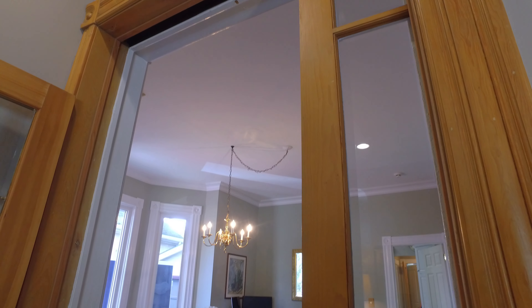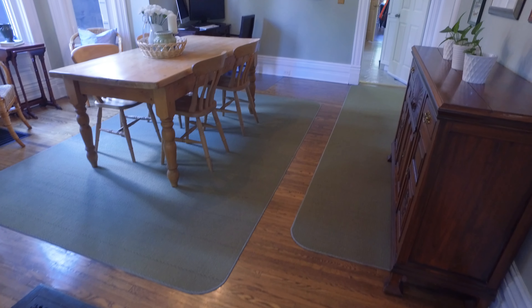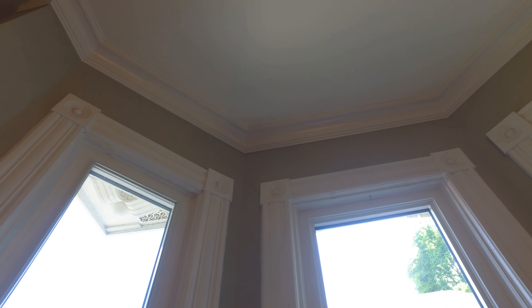Character abounds. The beautiful covered front porch draws you into the double door entryway, leading to a generously sized living room with a stained glass transom window, gas fireplace insert, and pocket French doors to add to the warmth and charm.